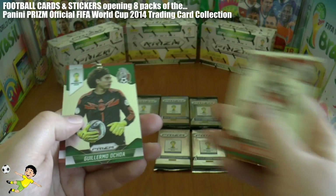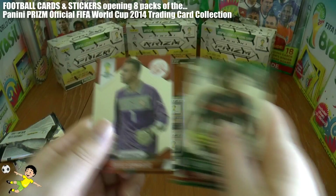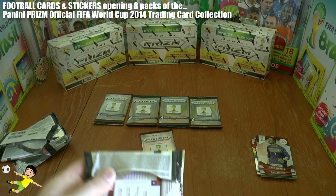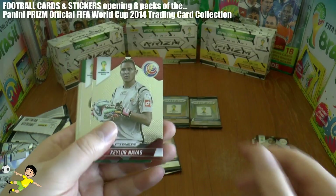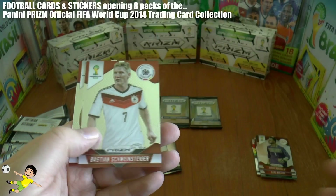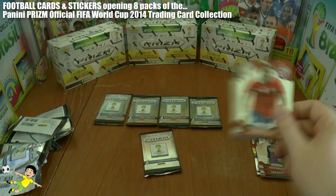Continuing with Falcao and Victor Moses, the Cameroon team card, Ochoa, and Benalio. Next pack up we have Navas, Emre Neymar, Spahic, Schweinsteiger, and Isla.